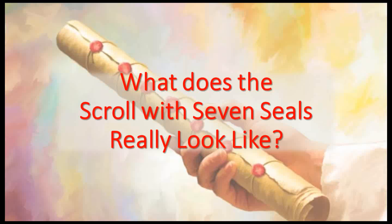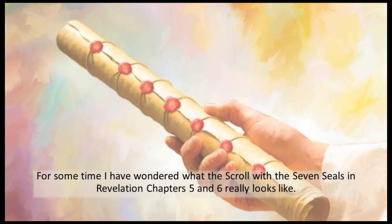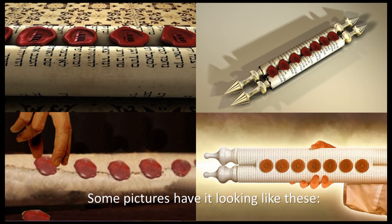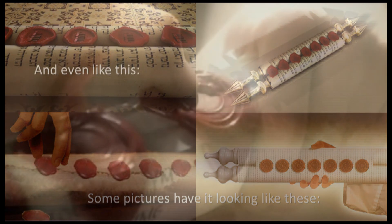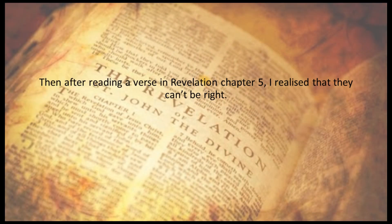What does the scroll with seven seals really look like? For some time I've wondered what the scroll with seven seals in Revelation chapters 5 and 6 really looks like. Some pictures have it looking like these, and even like this. Then after reading a verse in Revelation chapter 5, I realised that they can't be right.